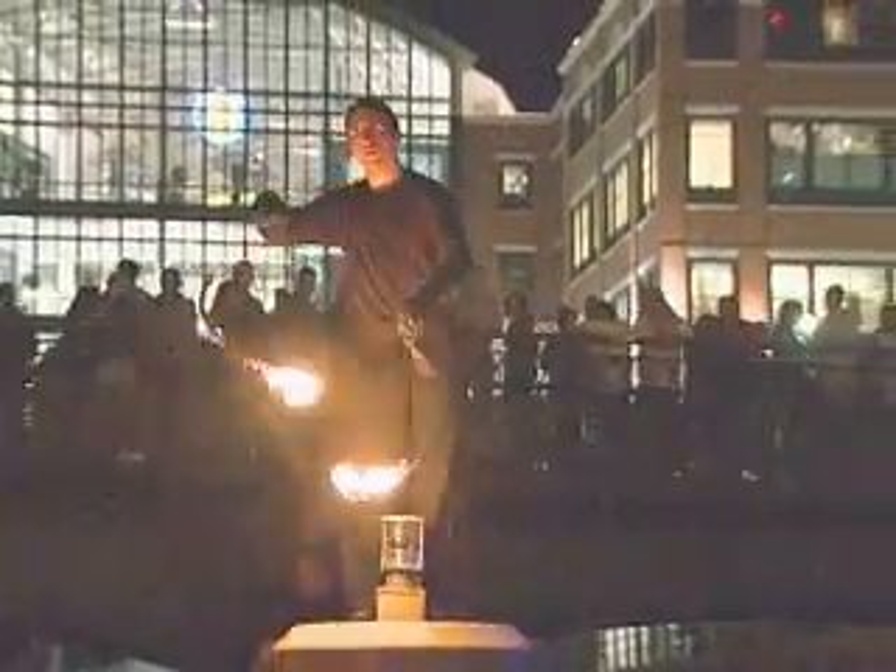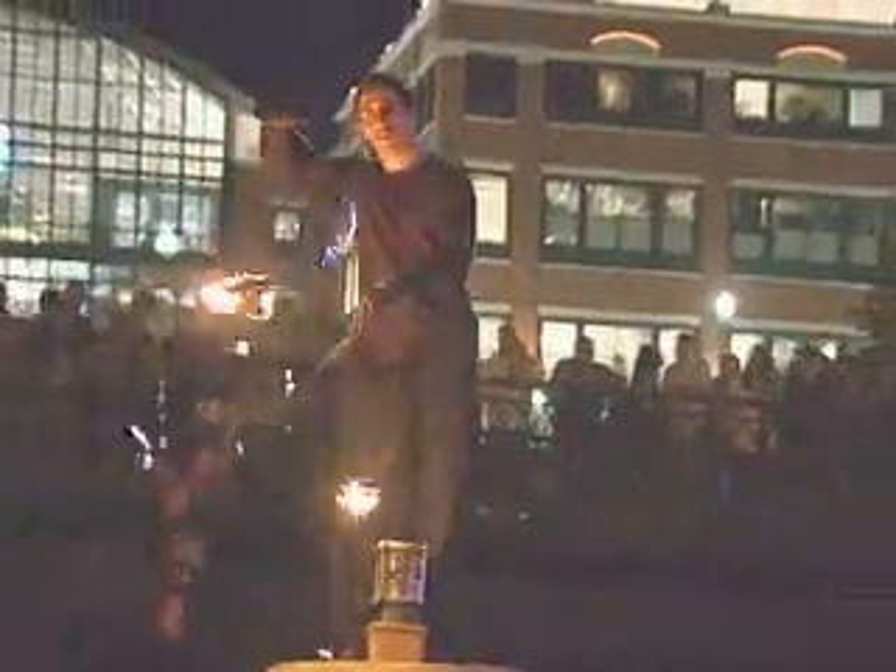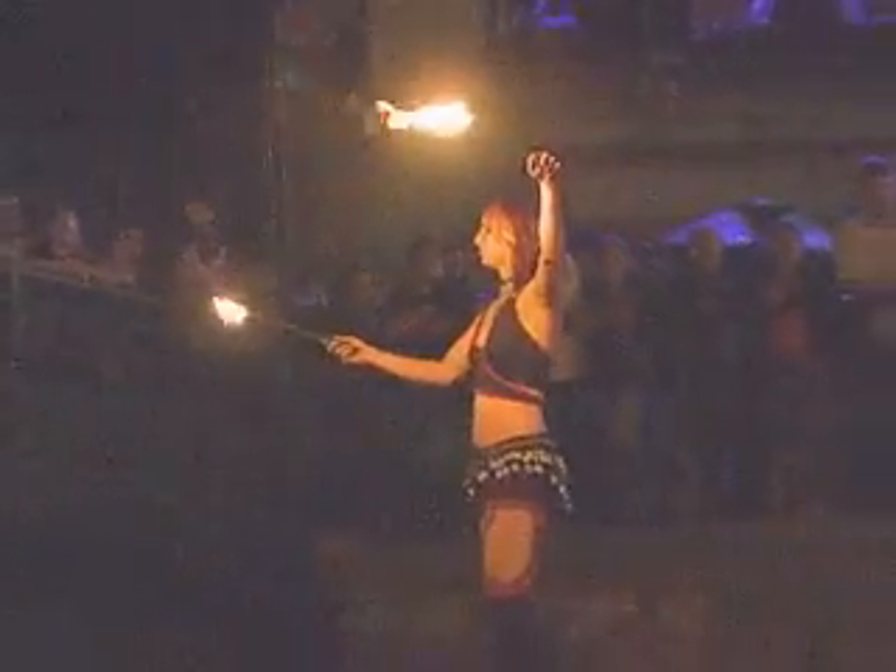The biggest thing that we push here at WaterFire and volunteering is to have fun with it. It's an awesome opportunity — a great way to experience the fires from behind the scenes.